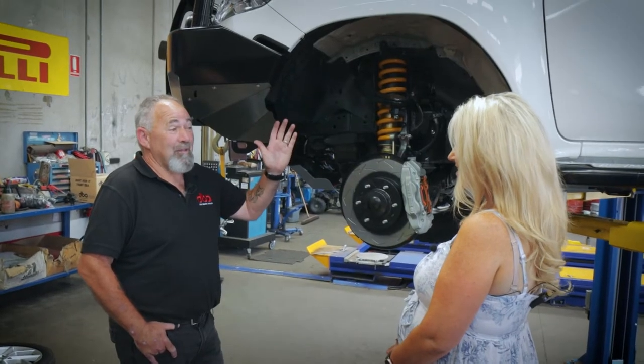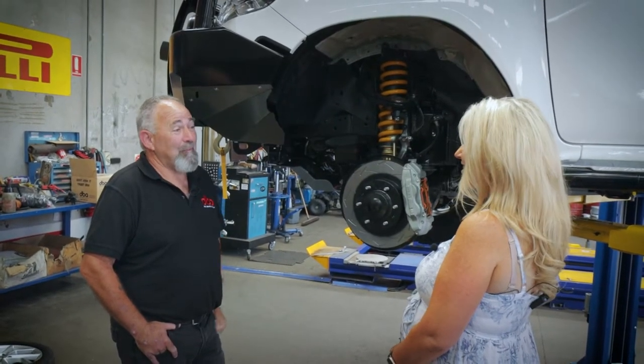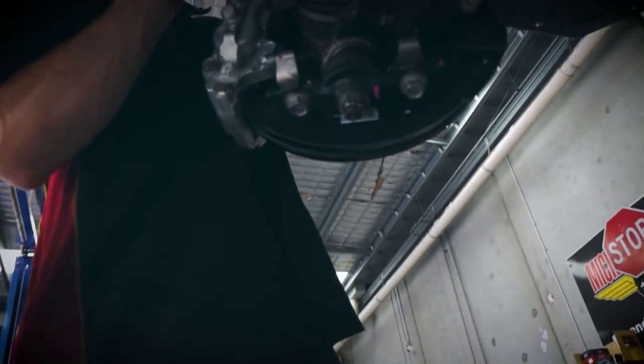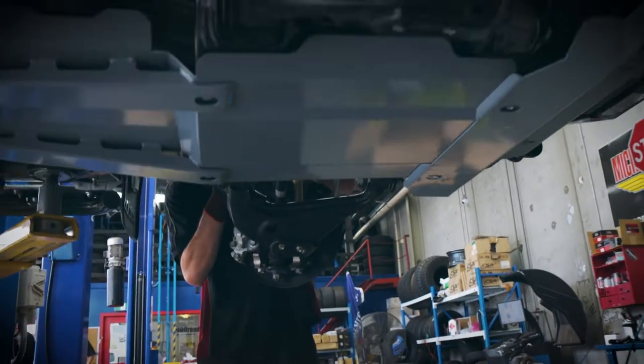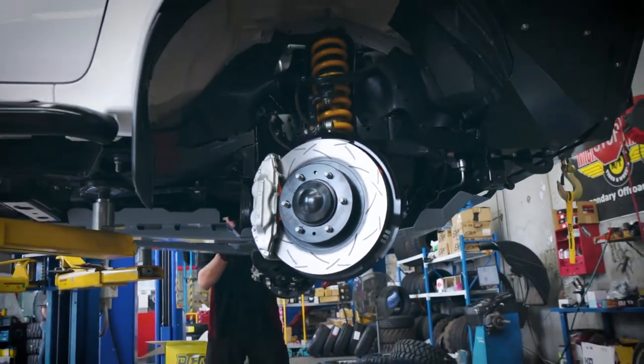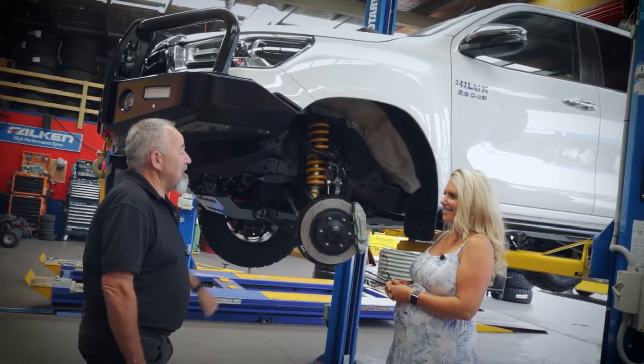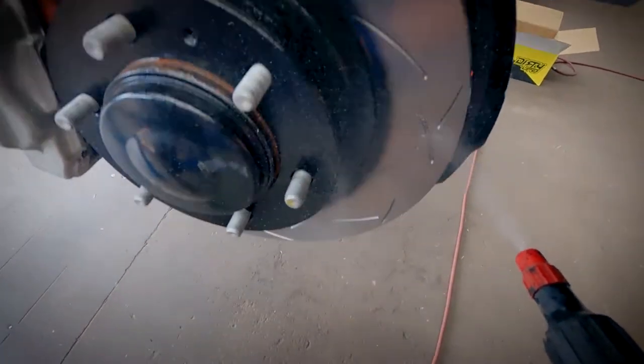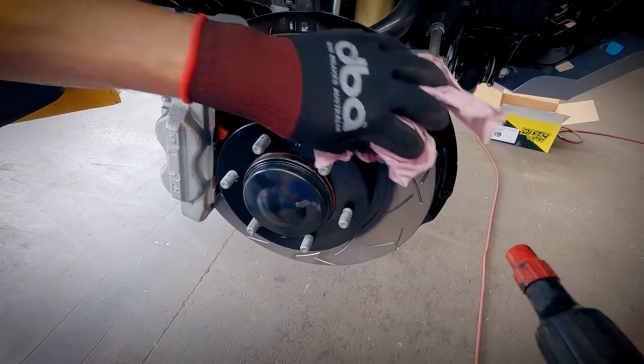And one lucky winner gets to take Larry home, so we want that family to be safe as well. Now they might not be the most prominent feature on Larry, but they are certainly one of the safest. Thank you so much, Chris. Not a problem at all. It's a pleasure for Disc Brakes Australia to be part of the build for Larry. There's a lot of great suppliers on board. I wish whoever wins it all the best and lots of fun with it.